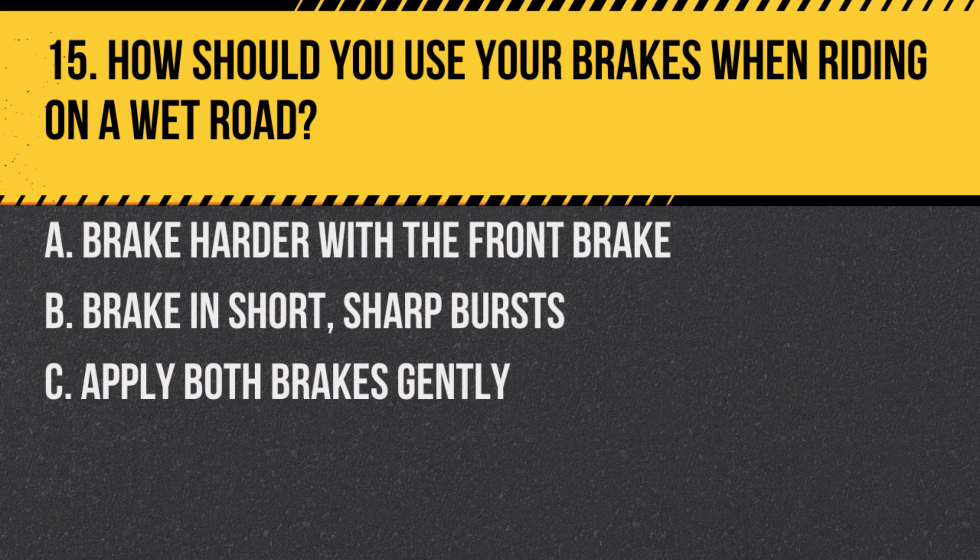Question 15. How should you use your brakes when riding on a wet road? A. Brake harder with the front brake. B. Brake in short, sharp bursts. C. Apply both brakes gently.